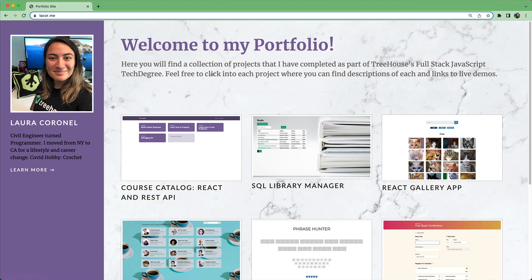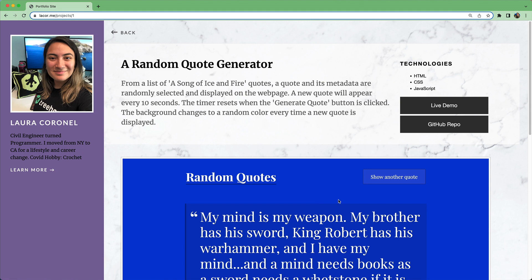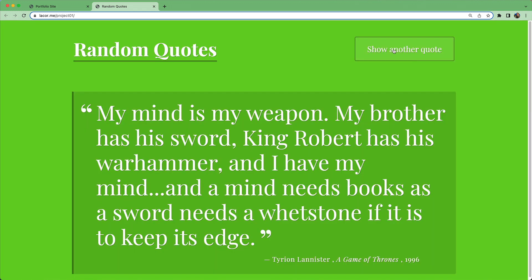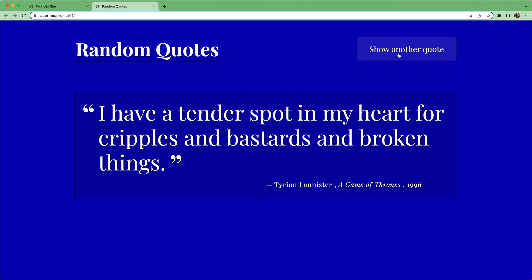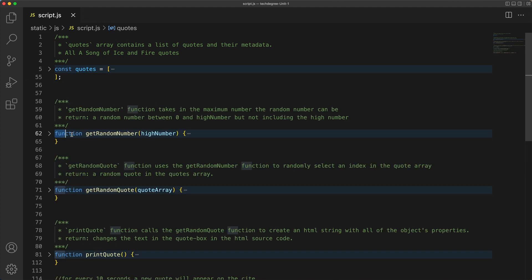All right, let's take a look at the very first project you'll tackle. It's a fun one. You get to create an app that displays random famous quotes each time a button is clicked. You get to select your own quotes from famous historical figures, artists, scientists, celebrities — anything you like. I'm a Game of Thrones fan, so all my quotes are lines from my favorite character. To complete this project, you'll learn how to use some key JavaScript skills: variables, arrays, and functions.